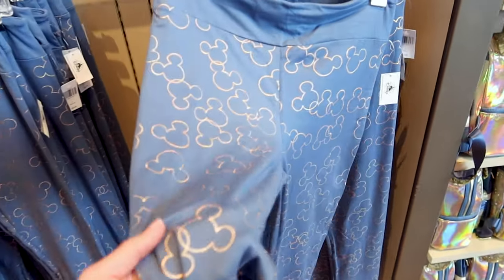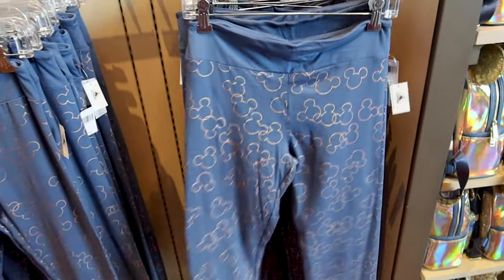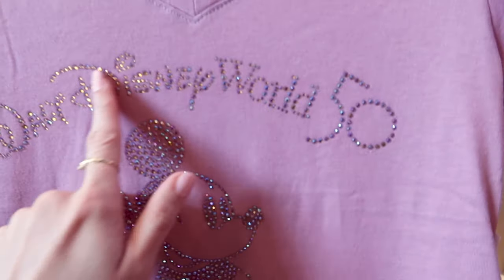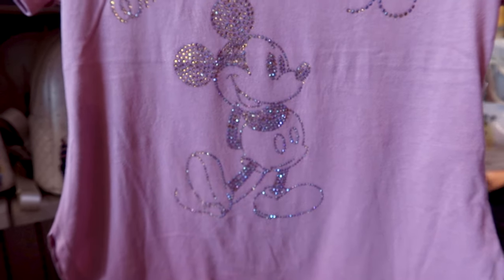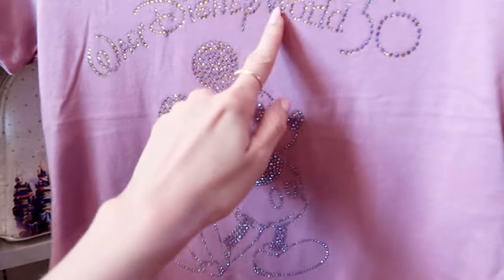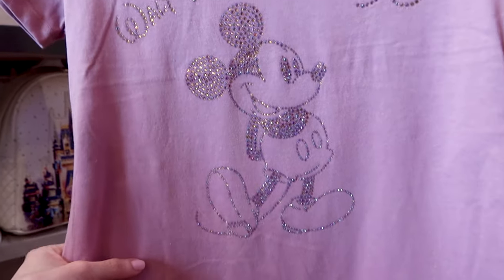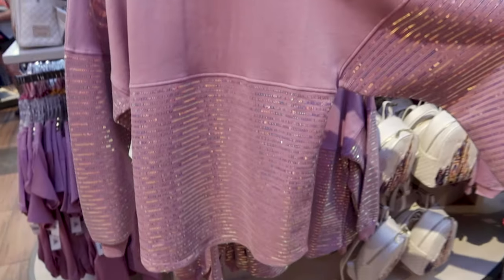They have these blue leggings with golden Mickeys for $45. There's a pink 50th anniversary v-neck shirt — what I love is the bedazzled 'Walt Disney World 50' with Mickey in his famous pose. The jewels they've bedazzled with give off an iridescent effect with different colors — so pretty — and this one is $40.